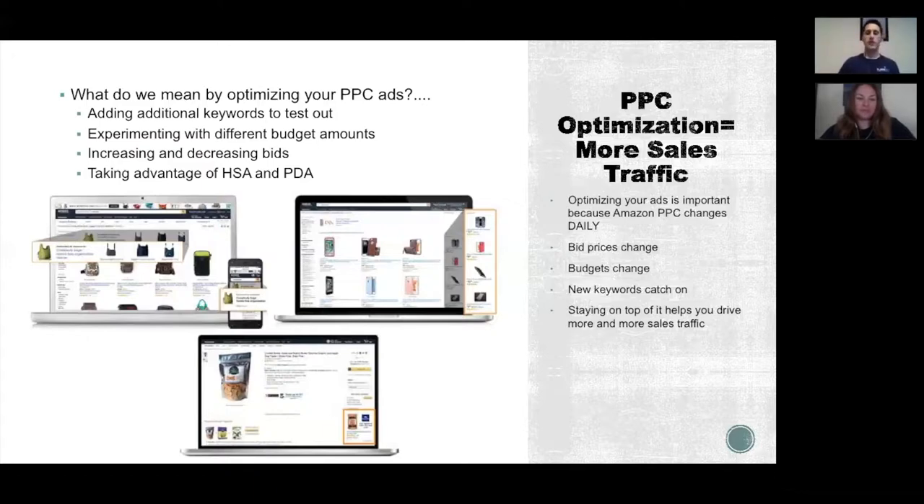Those customers are ready to buy — they're not just researching. Their credit card is already on file with Amazon and they're probably Prime members. If you're Prime eligible because you're using FBA (Fulfilled by Amazon), you have a very good chance of converting that sale at a profitable margin. We use Amazon PPC for all of our clients and recommend it whether you manage it yourself or hire someone.